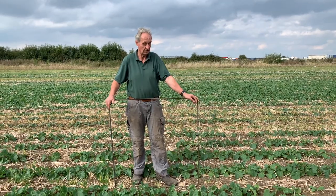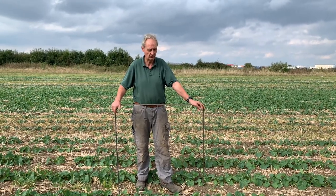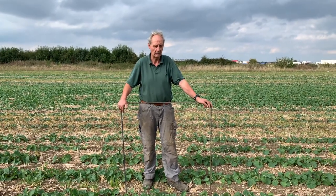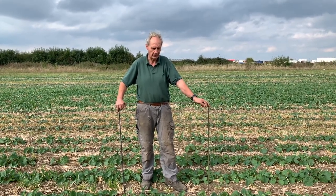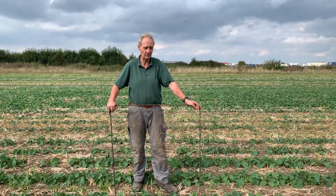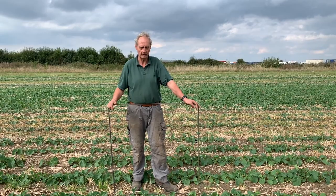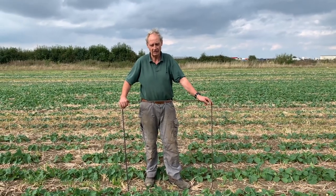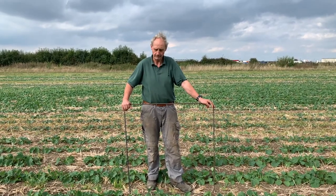Last year we didn't have a very good yield. It was our worst year for certainly the last seven years and we struggled to do three and a half tons a hectare, whereas the previous year our crop was entered into the YEN and we did just over five tons a hectare. I think some of it is cabbage stem flea beetle as the reason for poor yields, but that's not all of it. Most of it was that we had a very dry autumn — the crop never got going — and then the crop that did get going was hit with slugs, and then the cabbage stem flea beetle came in and we got down in some places to hardly any plants.